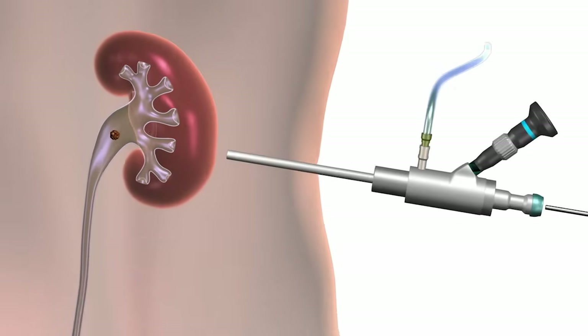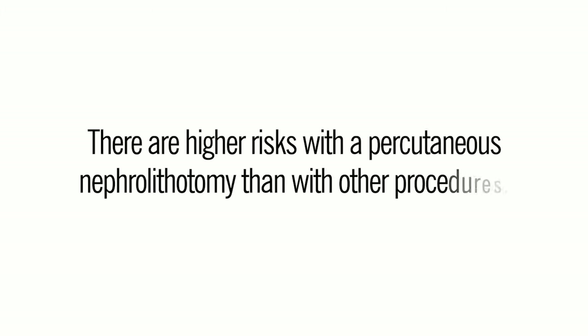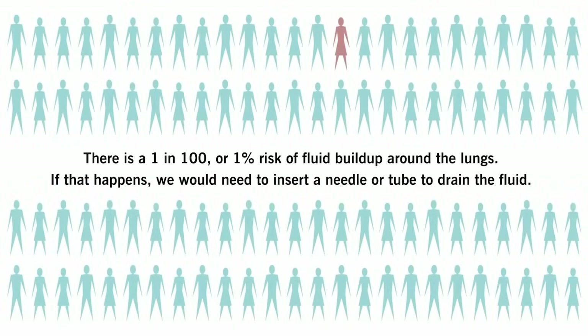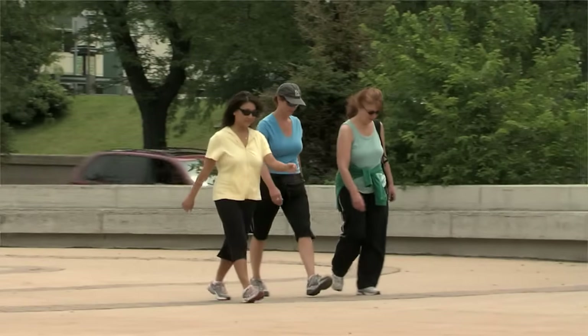The benefit of percutaneous nephrolithotomy is that it has the highest success rate for kidney stone removal and can clear most kidney stones with one procedure. However, there are higher risks with percutaneous nephrolithotomy than with any other procedure. There is a 1% risk of serious bleeding requiring a blood transfusion, a 1% risk of fluid buildup around the lungs requiring a needle or tube to drain the fluid, and a small risk of sepsis, which is a serious infection.